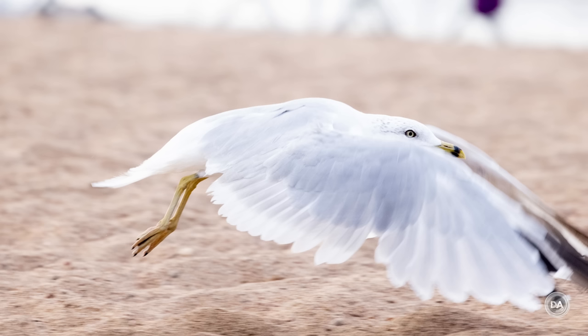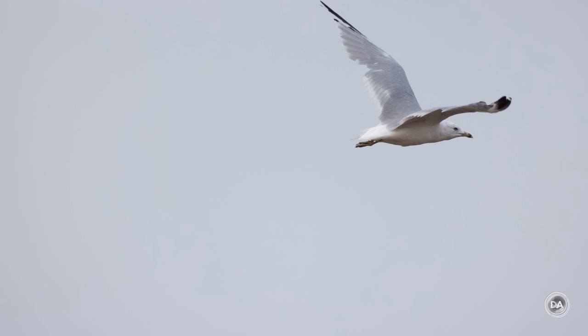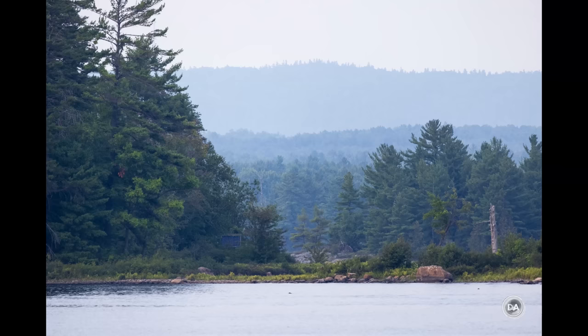At the end of the day, I'm glad the RF 600mm f/11 IS STM exists — if nothing more than to give us more options for achieving that kind of reach. It's worth noting that the alternative, the 600mm f/4 L, retails at about $13,000 — you could buy about 18 of these for that price. I'm Dustin Abbott. In the description below you can find links to my full text review, image gallery, merchandise, social media, Patreon, and newsletter. If you haven't already, please click that subscribe button. Thanks for watching — have a great day, and let the light in.